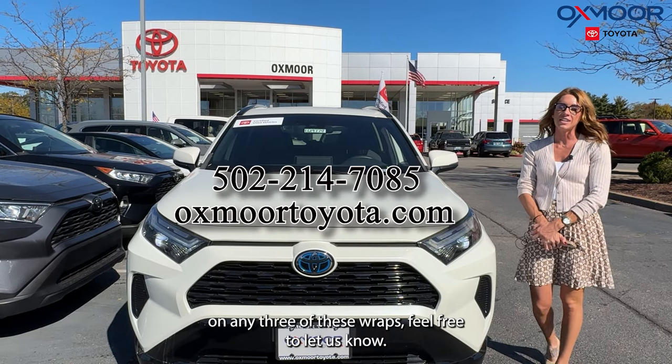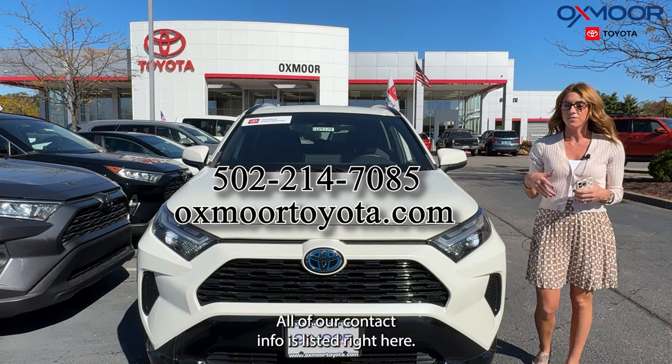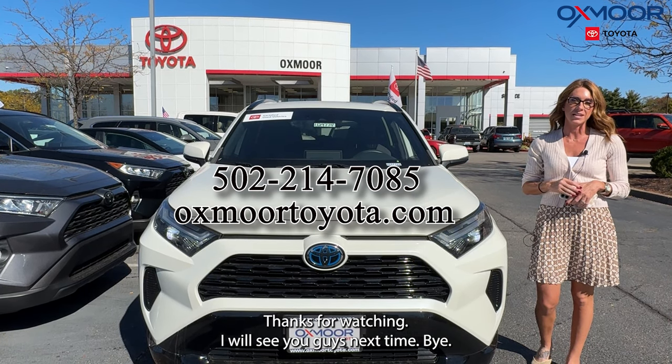All right, you guys. Now if you have any questions on any of these three RAV4s, feel free to let us know. All of our contact info is listed right here. Thanks for watching. I will see you guys next time.